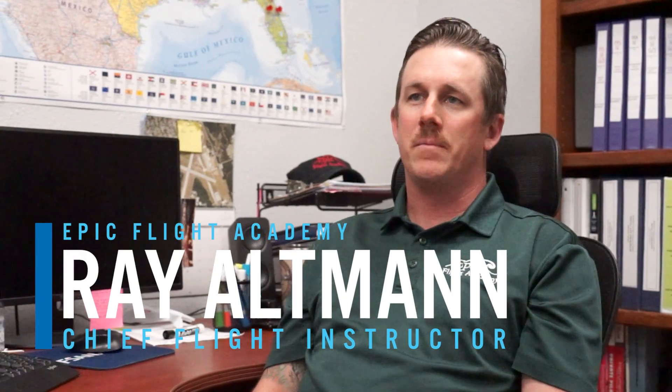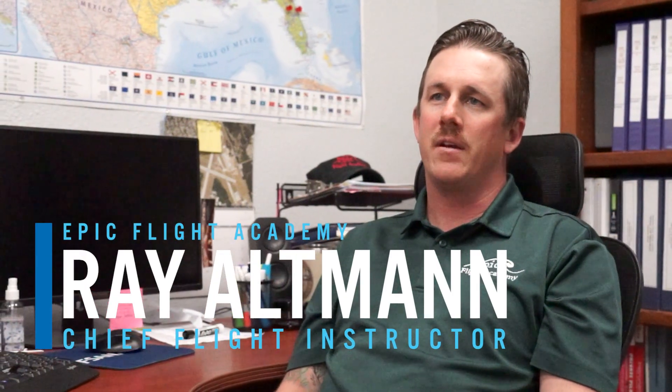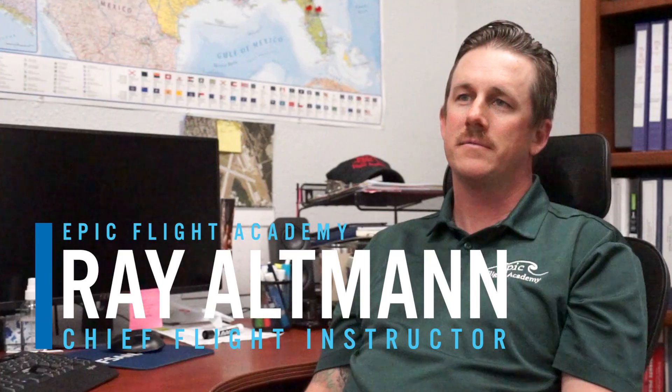My name is Ray Altman. I am the Chief Flight Instructor at EPIC Flight Academy. I've been with EPIC for eight years. A checkride, also known as a practical test, is an evaluation of a pilot's skill in reference to the airmen certification standards, and you must take a checkride to prove that you can hold a certificate or rating, which allows you to do different privileges as a pilot.